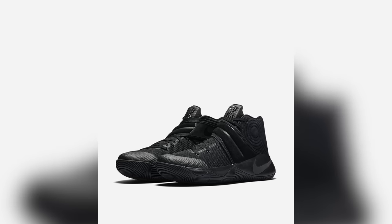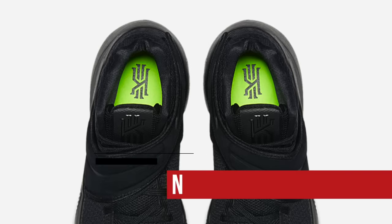Saturdays have been sort of tame in the last few weeks, but this week is trying to change that up with some triple black love from Nike Basketball on the Kyrie 2. Super clean and sleek, and those will cost you $120.